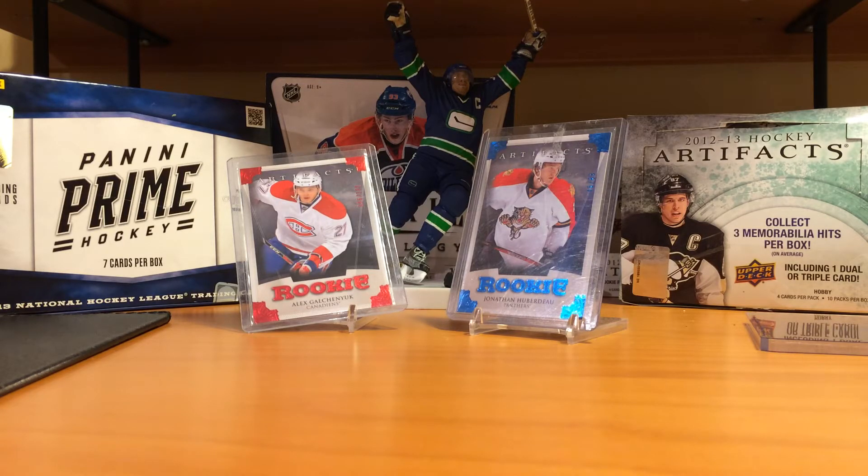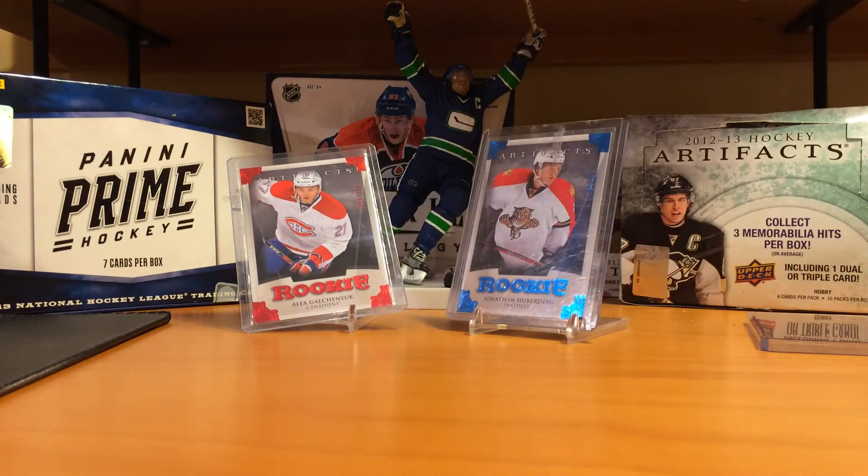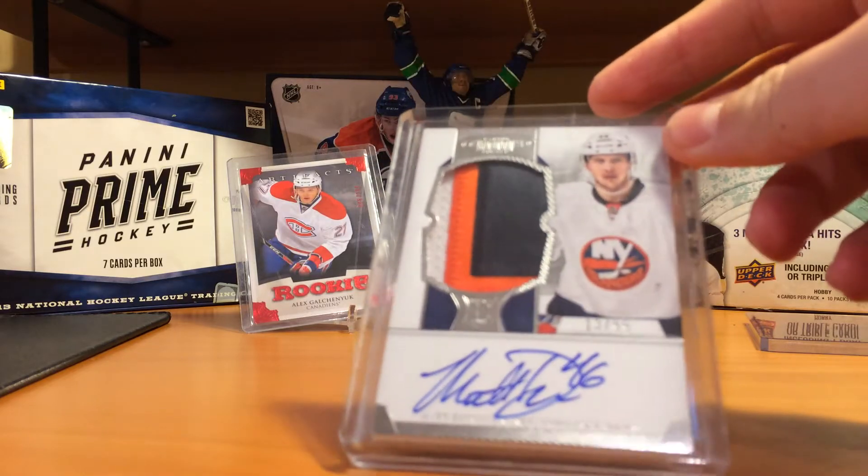I'll start off with the box break. In my Dominion pack, I got a Cody Hodgson base numbered to 125, and this Matt Donovan Rookie patch auto numbered to 99, with a really nice three-color patch.